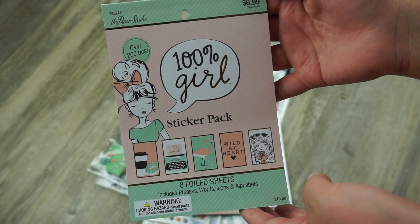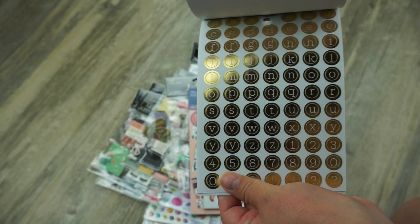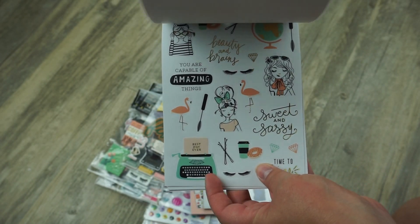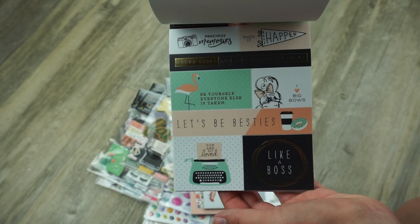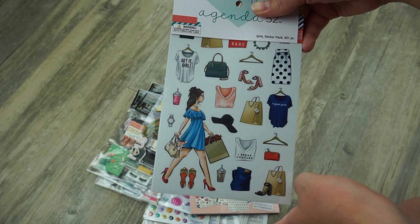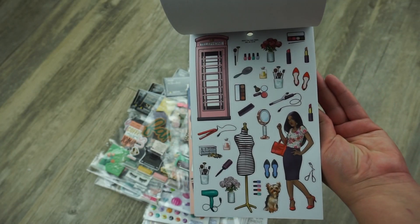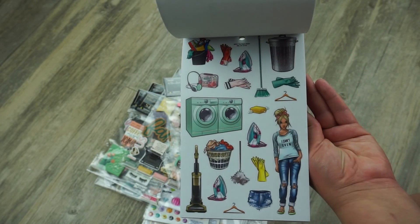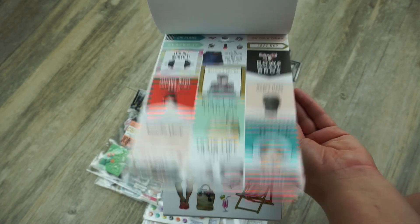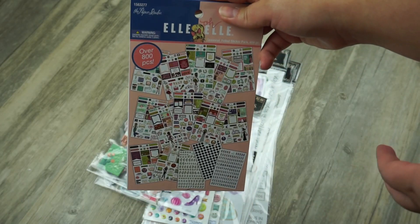The first sticker pack I picked up brings eight foiled sheets with over 200 stickers and retails for $6.99. It is so adorable — I just can't. Next I picked up this adorable fashion-themed one. I love fashion so this is perfection, and I love how they include girls with different skin tones because everyone should have a sticker that represents themselves.